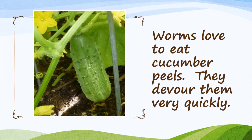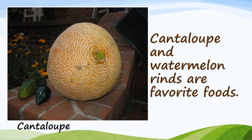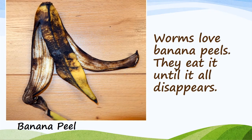Worms love to eat cucumber peels — they devour them very quickly. Cantaloupe and watermelon rinds are a favorite food. Worms love banana peels and eat them until they all disappear.